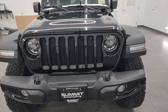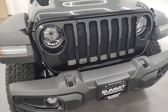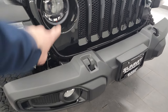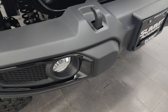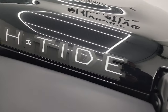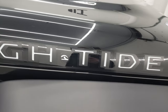The High Tide package is based on the sport platform but gives you a lot of extras. Starting off right in the front, you'll notice you get the LED headlamps, the LED running lights, the LED halo rings, as well as the LED fog lamps. You also get these gloss black inserts on the front bumper, and then you also get the High Tide stickers on the hood — gloss black with flat black and white on the inside. Really a cool sticker.